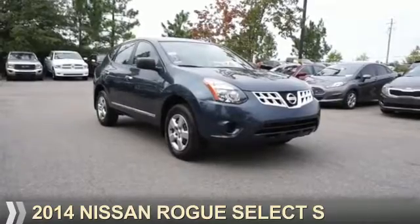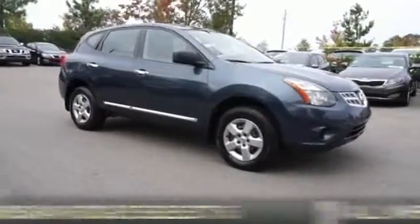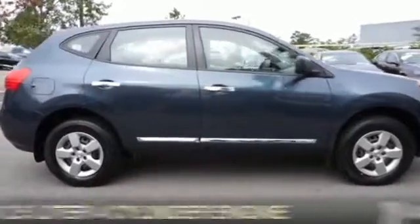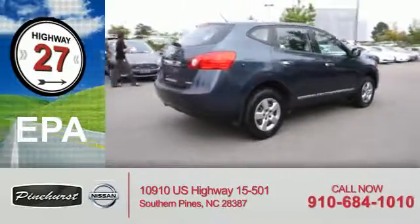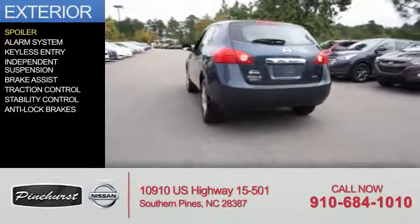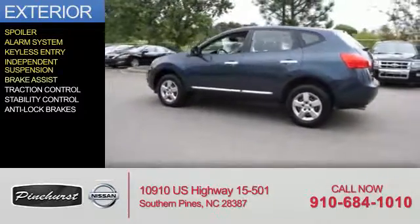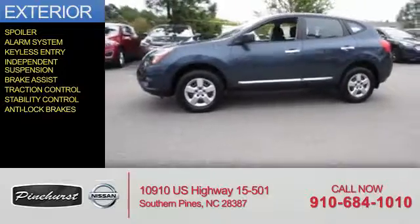Presenting the 2014 Nissan Rogue Select. It's powered by all-wheel drive, a 2.5-liter four-cylinder engine, and an automatic transmission. Great fuel efficiency saves you money by requiring fewer trips to the gas station. The features include a spoiler, an alarm system, keyless entry, independent suspension, brake assist, traction control, stability control, and anti-lock brakes.